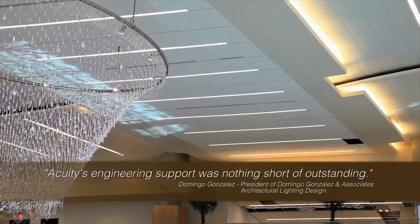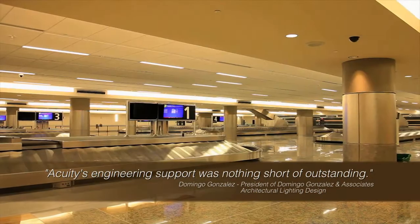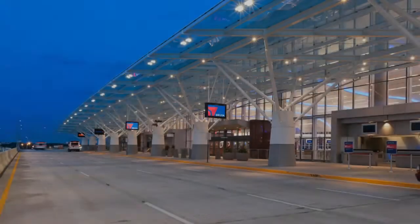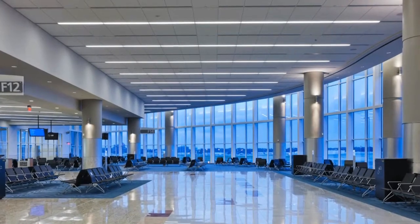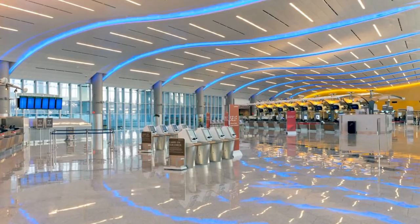Acuity Brands delivered a complete and elegant solution that entailed engineering support and collaboration as key components of its lighting solution. At the end of the day, when the lights come on, Acuity Brands helped the Atlanta International Terminal secure LEED certification compliance.